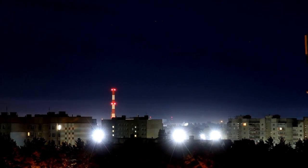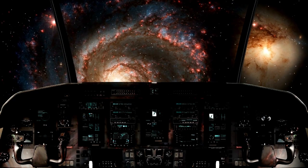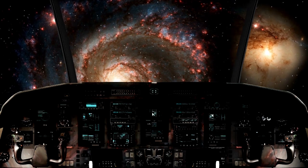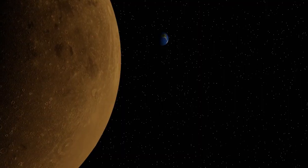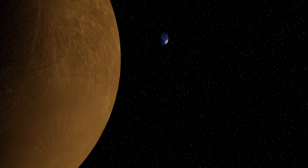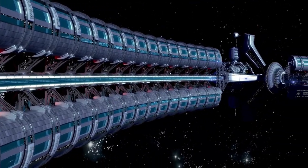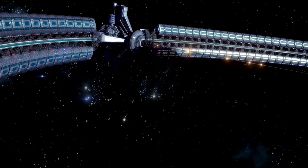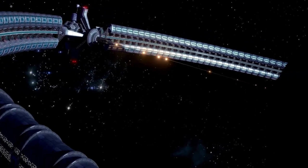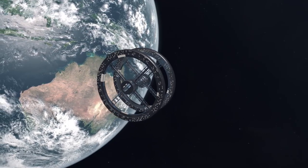Once on Mars, Starship would be nearly empty. To make it back, astronauts would need to generate fuel directly on the Red Planet using Martian CO2 and water ice — a process called in-situ resource utilization. This isn't theoretical. NASA has already started testing it with MOXIE, a toaster-sized device that can extract oxygen from the Martian atmosphere. But MOXIE is tiny. To fuel a full-size Starship for a return trip, you'd need to scale that up to an industrial level and run it continuously for over 500 days — assuming everything works perfectly, with no breakdowns and no dust storms choking solar panels. You'd also need a small nuclear reactor to keep it powered through the cold Martian nights.